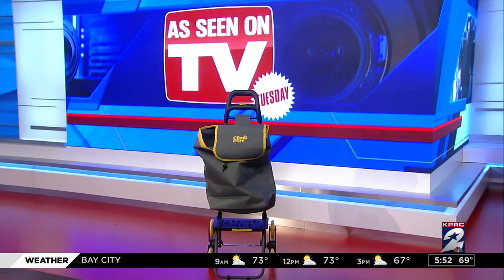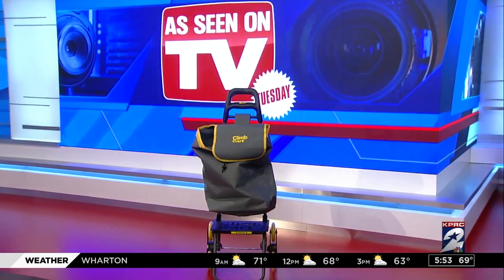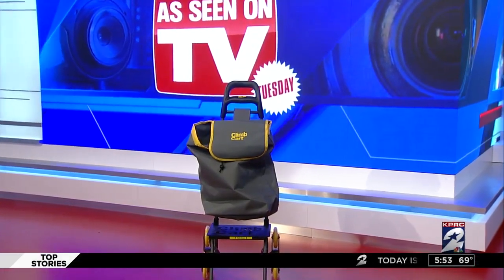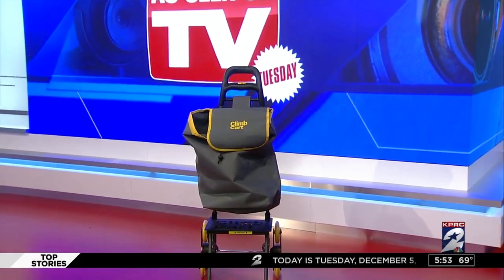When I saw the commercial for this I thought, oh, that's genius. I could use that for groceries, for laundry, inside the house. The unit is just under three pounds, so it's fairly lightweight. The six rotating wheels on the bottom are what the maker claims helps it climb the stairs, taking the weight of your load off of you.